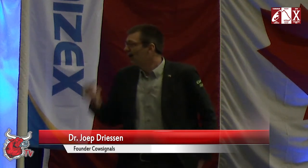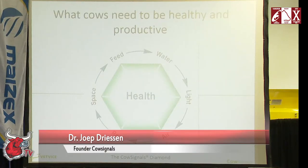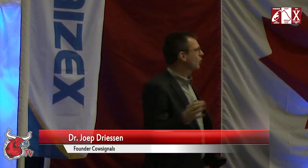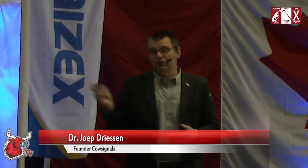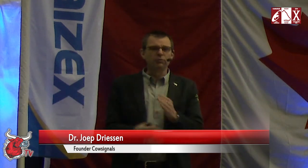How can we make more cows go 12 times a day? We want the cows to eat, drink, have enough light, air, rest and space. If you have all these six things organized — this is the cow signals concept — then you will end up with a very healthy herd. You can fine tune on all these six points.